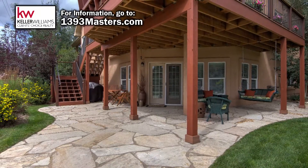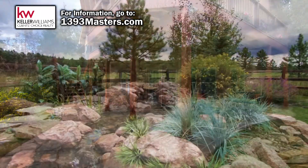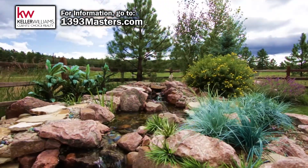When you walk out from this lower level, you'll enjoy a beautiful yard and a covered patio. The water feature and landscaping creates a calming atmosphere in which to relax.